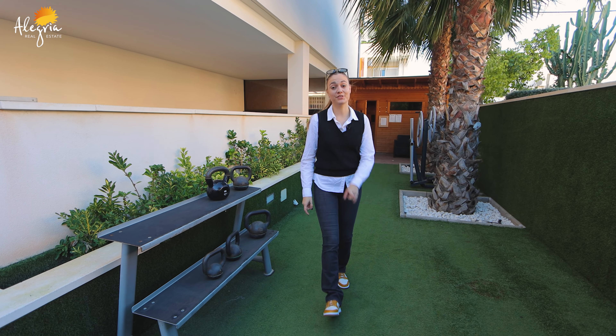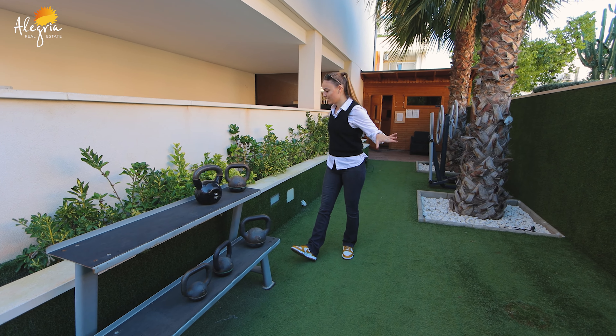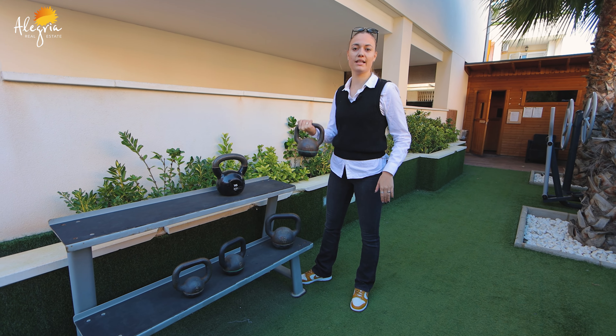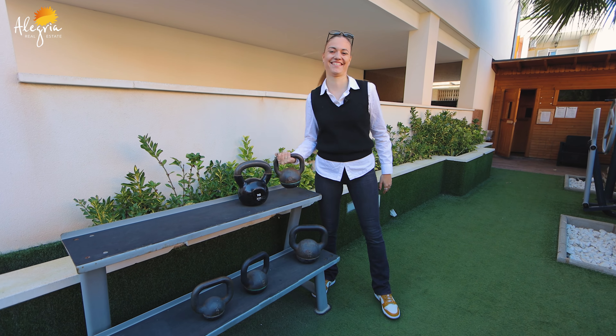Here, just before the sauna, you have a nice gym area so you can stay in shape. It's really nice. Let's go see the sauna.